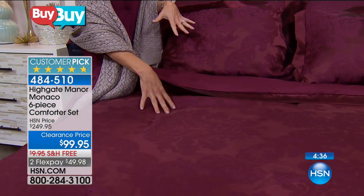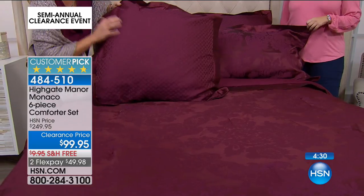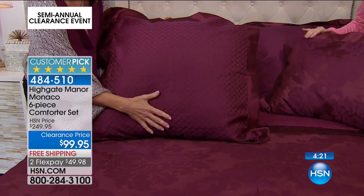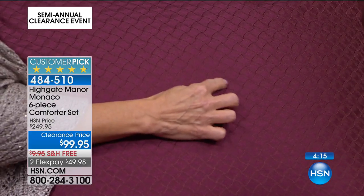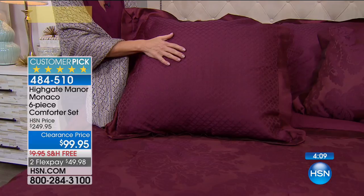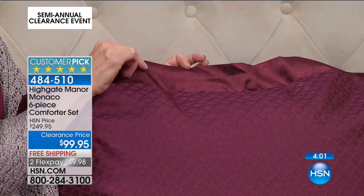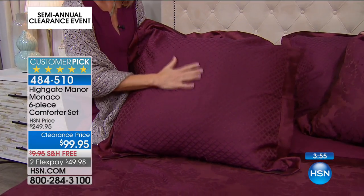We'll start at the back and work our way to the front, because we have very little time. Two Euro shams are included — those big square pillows that are so hard to find and so hard to coordinate. This is done in that diamond damask woven jacquard print. It has a basket weave look, plus a two-inch knife-cut edge flange at the top that has the look of dupioni silk — so luxe and dreamy, the grand living of Highgate Manor.